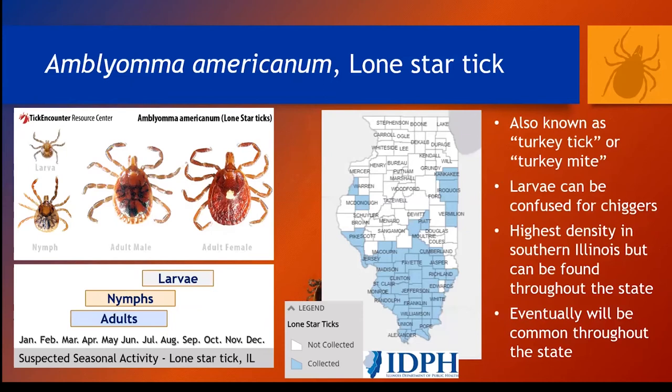I'm going to present some specific species. For all of these slides on ticks, you'll see the tick appearance in the upper left, a chart of when the life stages that typically bite humans are active during the year on the lower left, and a map of tick distributions. This one, Amblyomma americanum, the lone star tick, appears to be most abundant in southern Illinois but will likely spread north across the state. We're doing a lot of central Illinois collections right now and are picking up heavy populations of lone star ticks as far north as Clinton Lake. They're also known as the turkey tick or turkey mite, and their larvae can be confused with chiggers. They're aggressive biters and all life stages will bite humans. They are associated with disease agents of human ehrlichiosis and tularemia, and two new emerging diseases I'll talk about now.